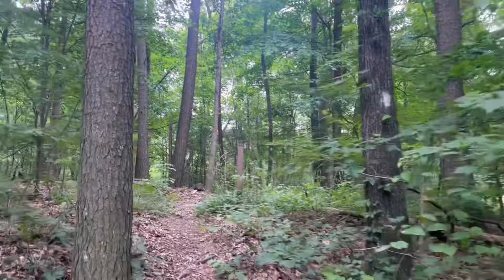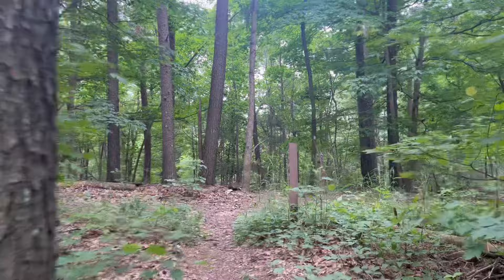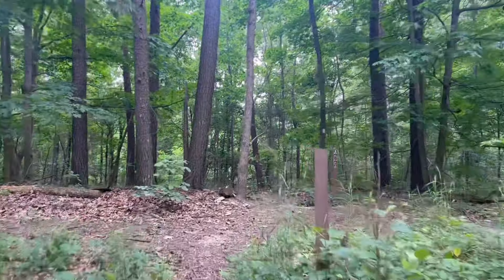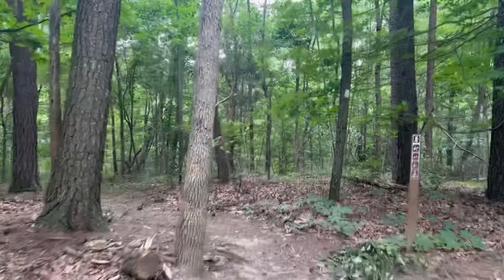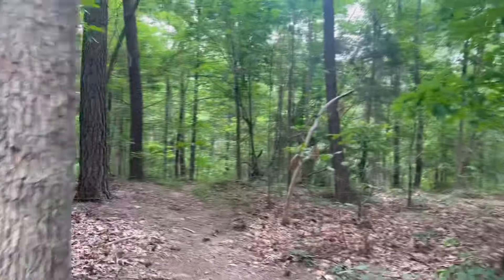We are back to where the trail intersected with that horse trail I was accidentally on. Now let's go explore what lies this way. I am getting pretty hungry, so let's explore a little bit until I find a spot to sit down and eat.